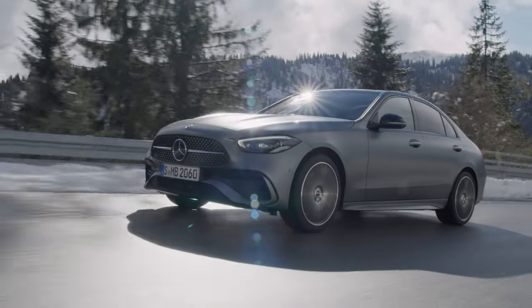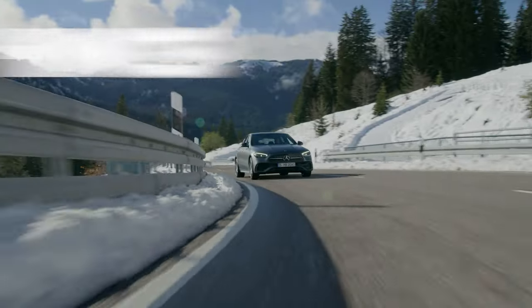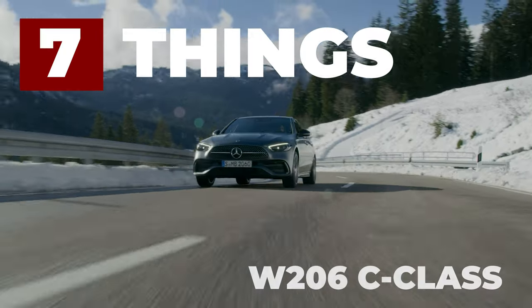The all-new Mercedes W206 C-Class is on its way, and it looks like it's going to be a baby S-Class. Here are my 7 things you need to know about the new C-Class.